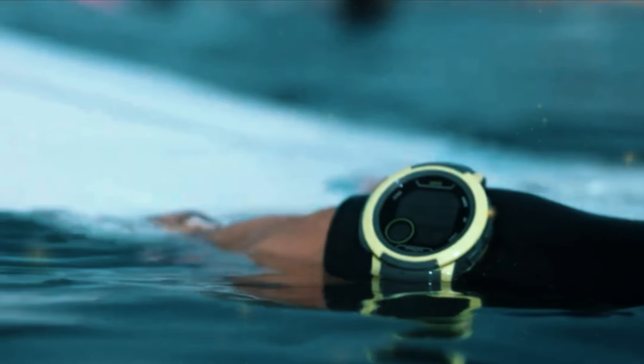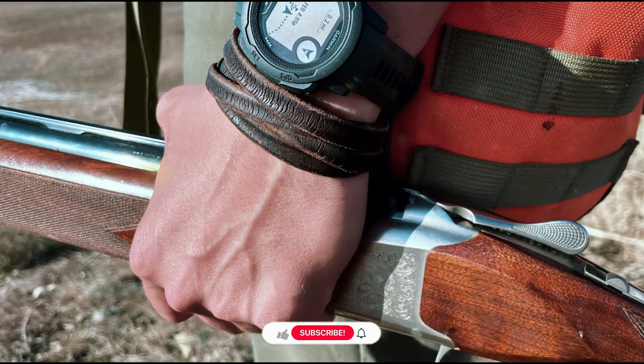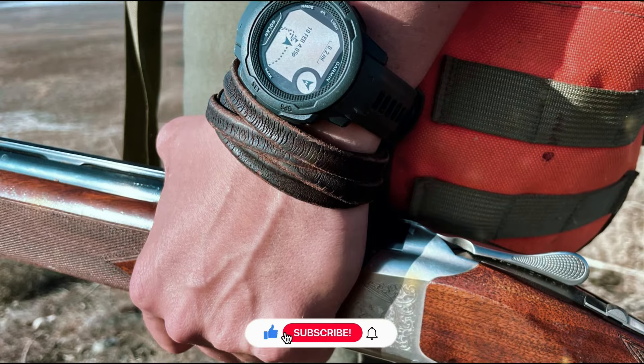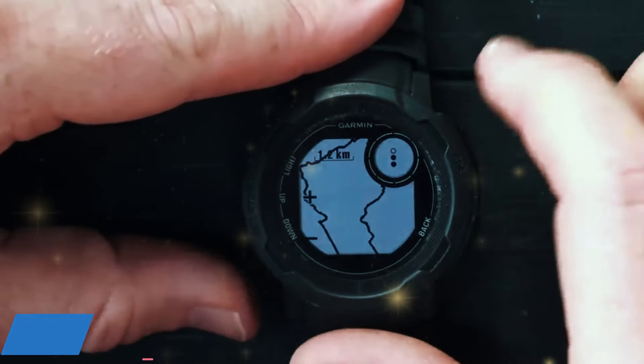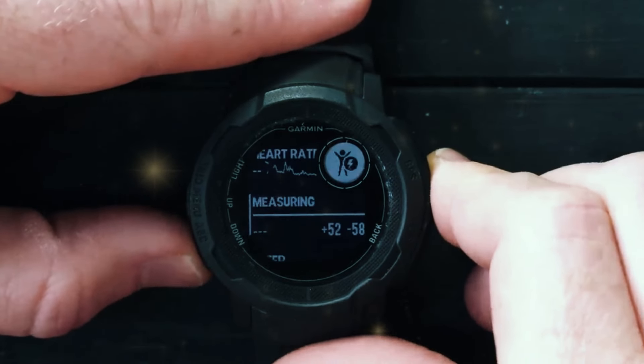Number 5: Garmin Instinct 2 Solar. The Garmin Instinct 2 Solar is the perfect companion for outdoor enthusiasts who want a reliable and durable smartwatch. This rugged watch is built to withstand the harshest environments. With military-grade toughness, it is water-resistant up to 100 meters and resistant to shock and thermal extremes. One of the standout features is its solar charging capability.